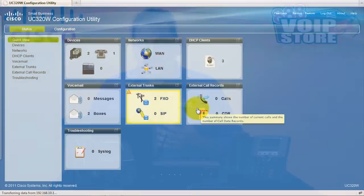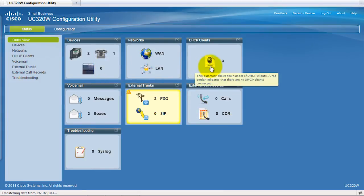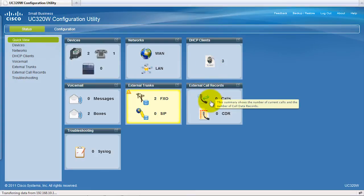The first time you access it, it's going to walk you through a wizard to get all the basics configured — how you want the system set up, the auto attendant, configuring the phones, and creating users. But you can always go back to the web interface and add those things later. From the main interface I can see devices, networks, DHCP clients, external call records, trunks, voicemail, and troubleshooting.